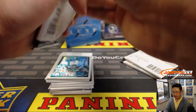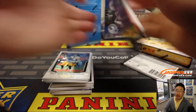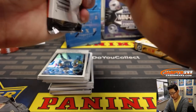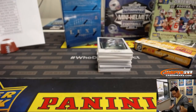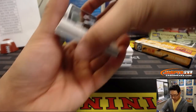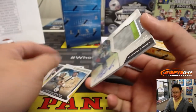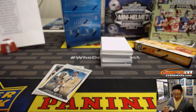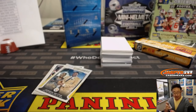Nice start for Patrick. Still plenty of stuff to go. We'll close out with the mini helmet. Another Amara Darbo — two-color jersey and autograph, 32 out of 299. That's another one for Patrick.